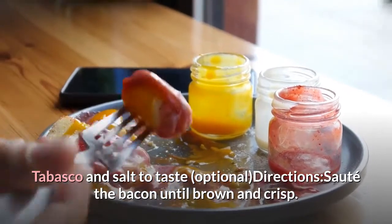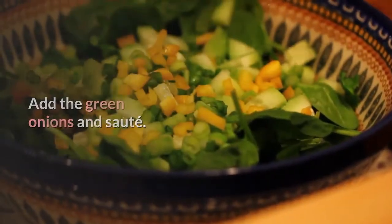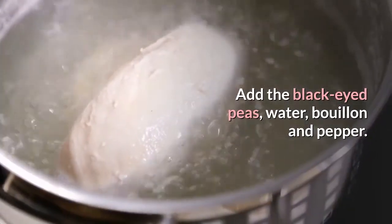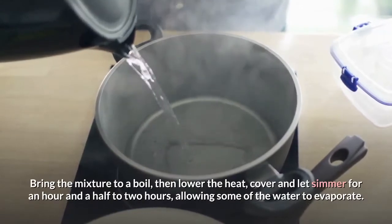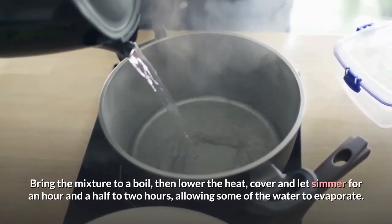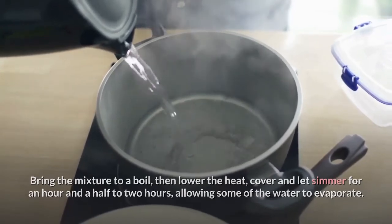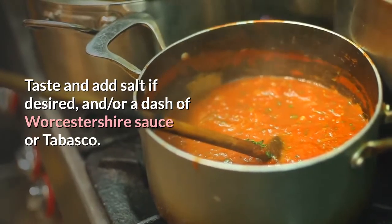Sauté the bacon until brown and crisp. Add the green onions and sauté. Add the black-eyed peas, water, bouillon, and pepper. Bring the mixture to a boil, then reduce heat with the cover on and let simmer for an hour and a half to 2 hours, allowing some of the water to evaporate. Taste and add salt if desired, and add a dash of Worcestershire sauce or Tabasco.